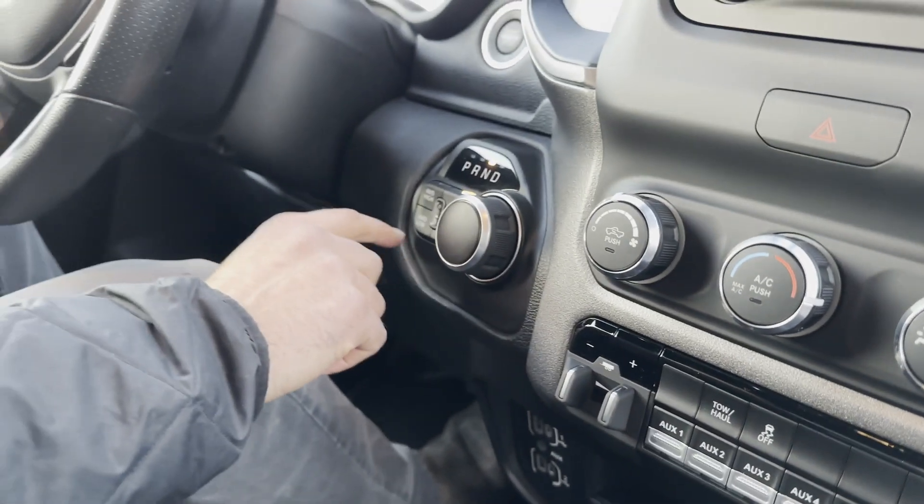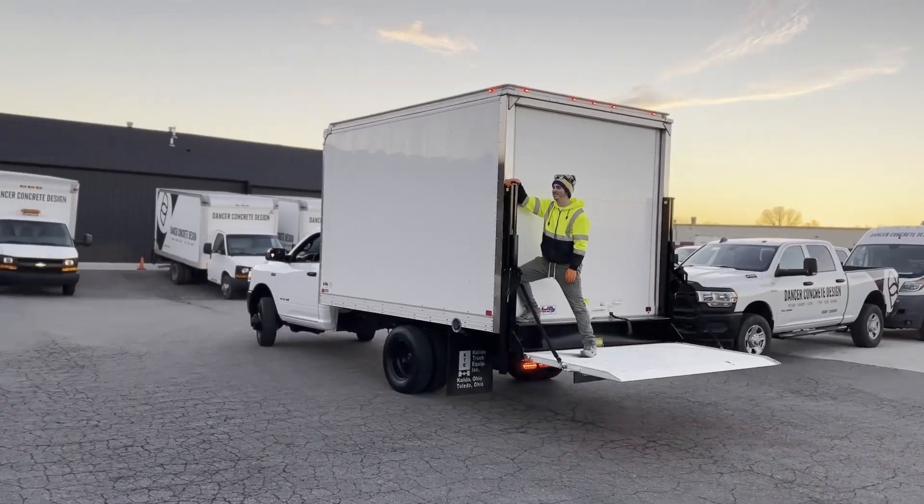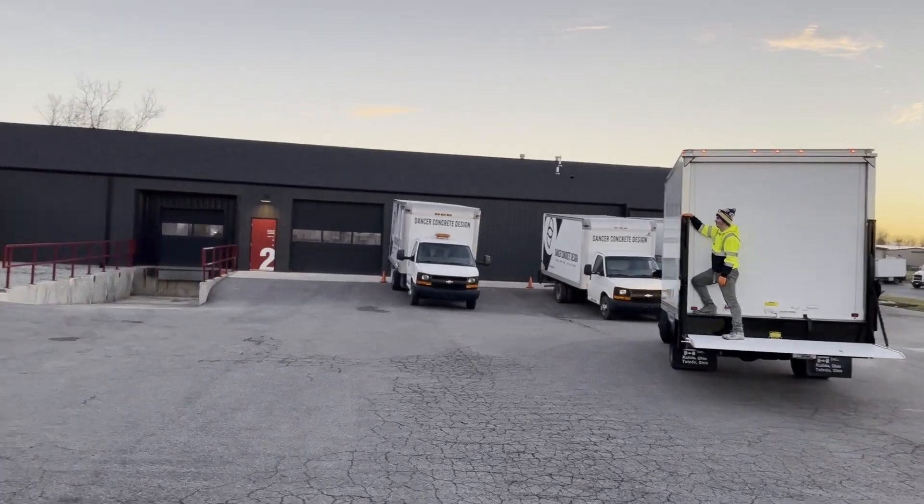Four high is for driving most of the time. Four low would be for really low speeds or if you ever get stuck. Then we're going to go in the back and check out the box.